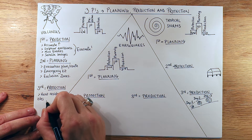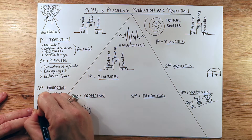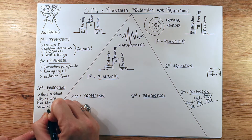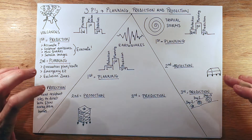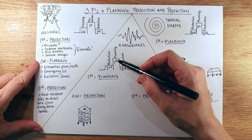So that's heat-resistant tiles to direct lava flow away from homes. Moving on to earthquakes: when we're looking at earthquakes, it's slightly different. For this one, the best P is planning, not prediction, because earthquakes can happen out of the blue and give us very, very little warning. So the best thing is to have planned for the event of an earthquake.